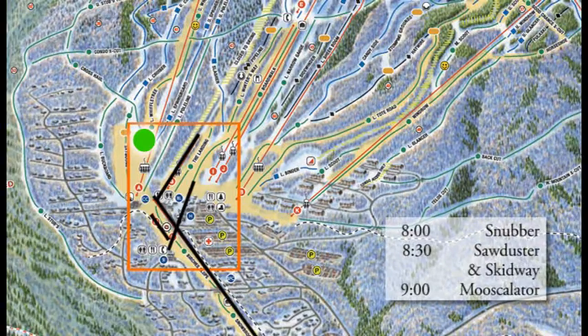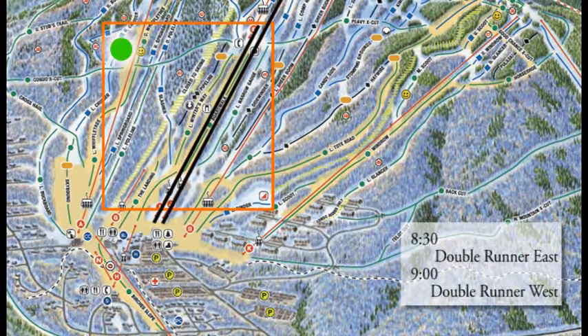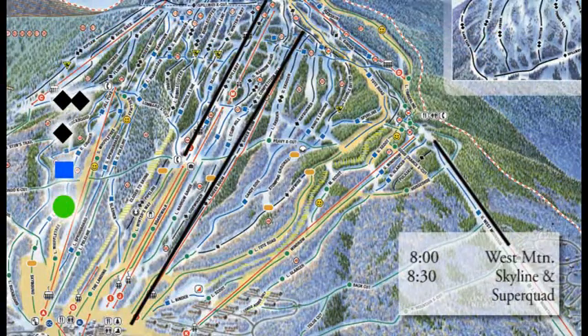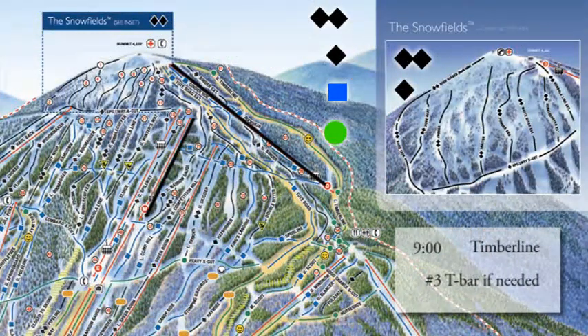Snubber starts up at 8 o'clock all this week, 8:30 for Sawduster and Skidway, and 9 o'clock for the Musculator — those are all the lifts around the base lodge serving the beginner terrain. Also serving beginner terrain but a little more challenging are the double runner chairs: East starts at 8:30, 9 o'clock for the west side. Also at 8 o'clock this week, West Mountain Chairlift is good to go. 8:30 for Skyline and the Super Quad, and also at 8:30, King Pine up high and Wiffletree down below. Over on the east side, Wiffletree is a great family area for all abilities.